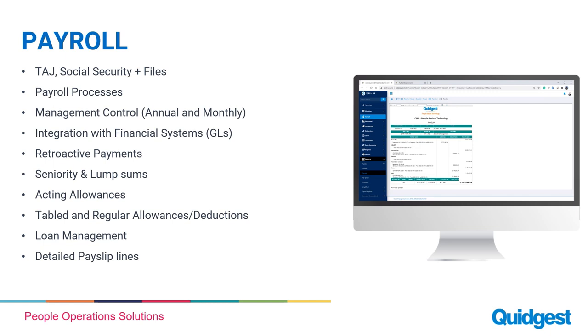The payroll module is another component where we want to reduce admin work — one of the clear benefits of using an HR solution. It ensures social security, all files, all payroll processes, and management controls for annual, monthly, or whatever pay cycle you're using are integrated with your financial systems for a smooth end-to-end process. It has capability for retroactive payments, seniority and lump allowances, acting allowances, tables, and all the standard payment and upload files.